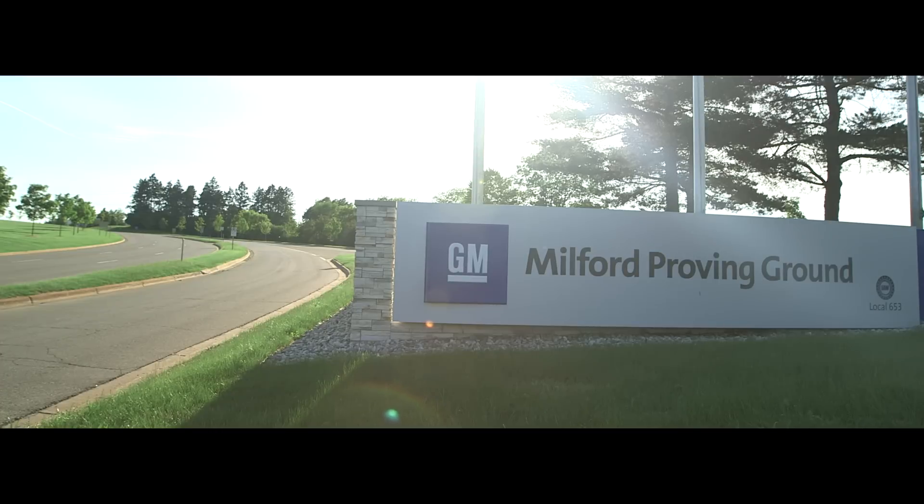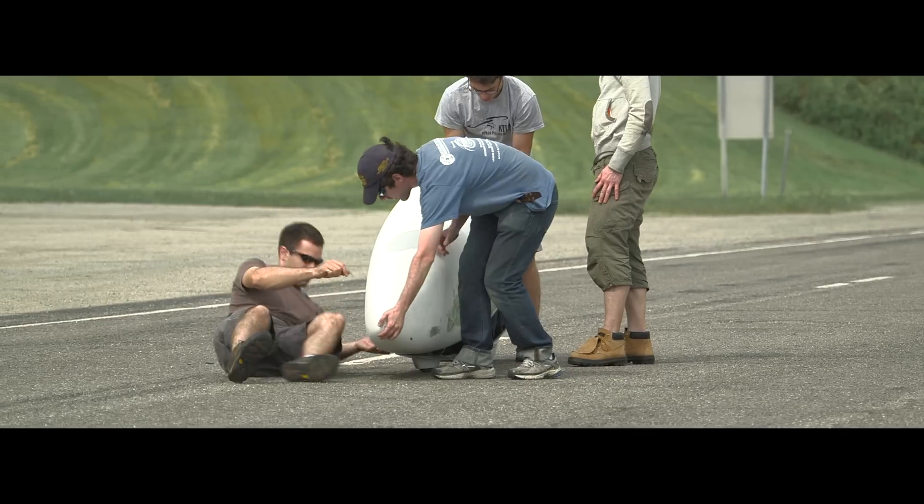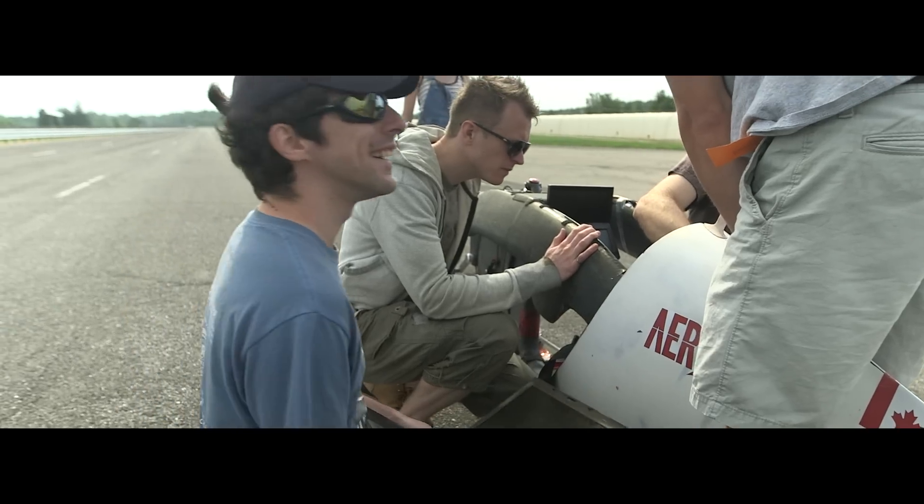We put our bike on the road as much as possible this year. Getting the bike on the road gave us the chance to debug everything that didn't work the way that we thought it would. The result of all of this work is Aida.